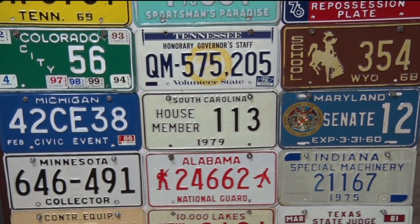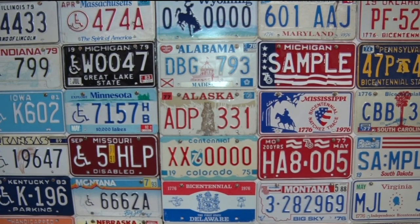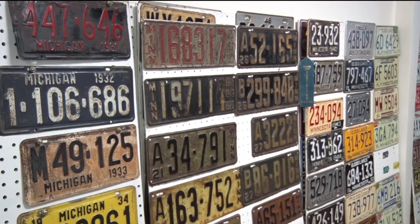All things must come to an end. Torminen stopped collecting plates in 1999. Once he achieved his goal as the 20th century was ending, it was a good time to stop. Each board can hold up to 48 plates, and the plates are organized by year and by state.